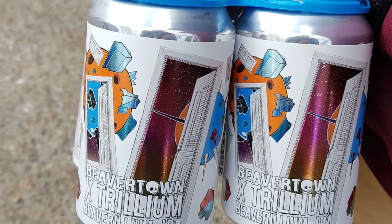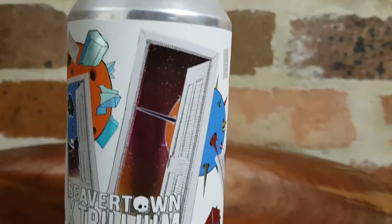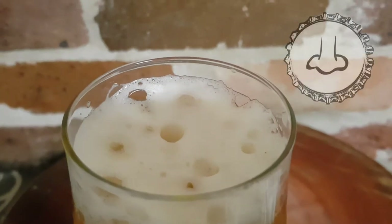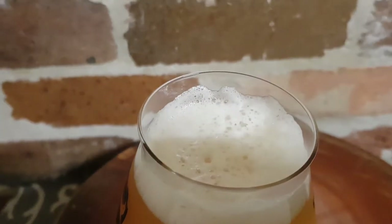The first thing you'll undoubtedly notice when you get your hands on this brew is just how pretty the can is. Beavertown are known for their spectacular artwork and Beaverillium is no exception. On the nose you're treated to some fantastic tropical fruit aromas — there's a generous hint of mangoes that never dissipates as you drink it.